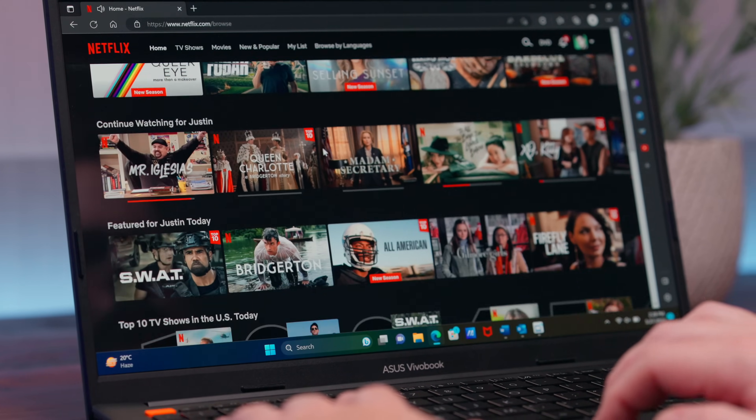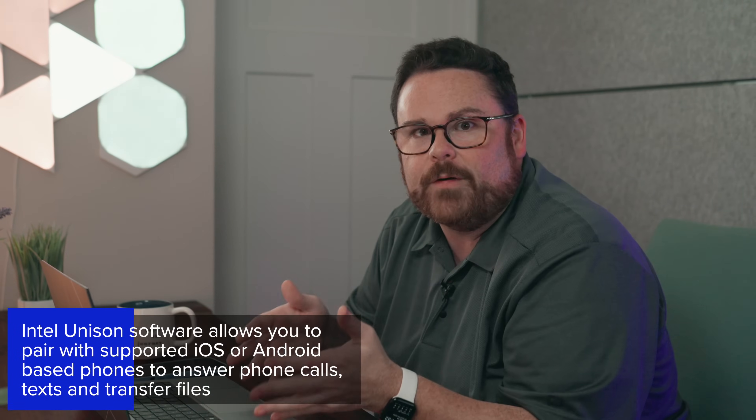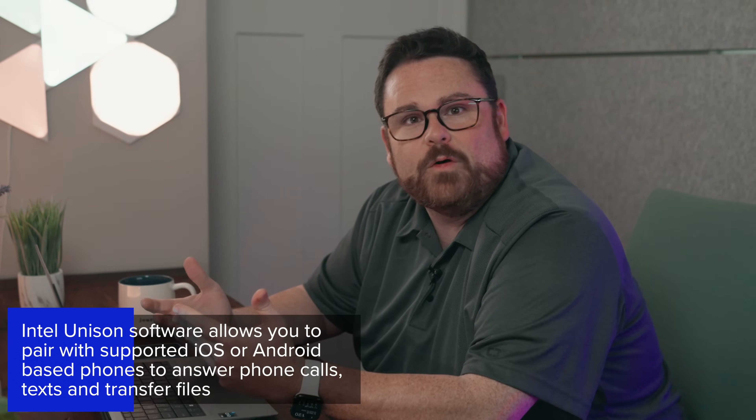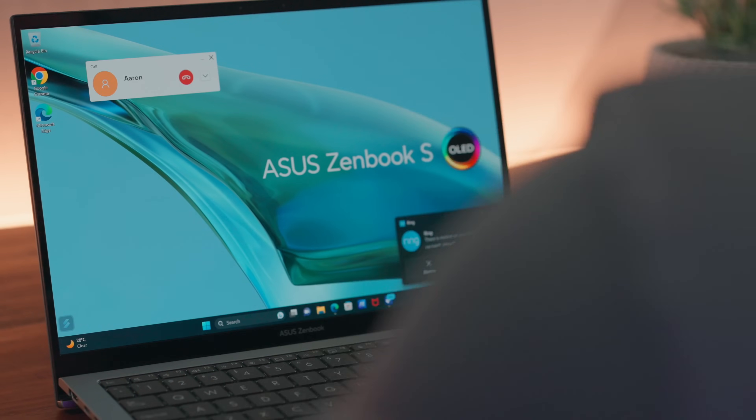One of the coolest additions to the Intel Evo lineup — and one I was really excited to test out — is called Unison, which seamlessly connects your phone with your laptop, whether that's Android or iPhone. That means you can answer phone calls, respond to texts, or transfer pictures to your phone, all using your laptop.